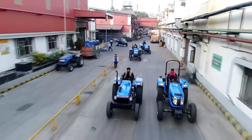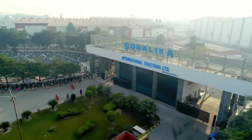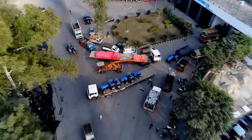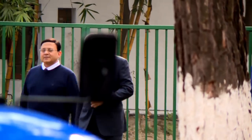One company driving this is Sanalika. At this factory in India's Punjab region, they push out a new tractor every three minutes. Dr. Deepak Mittal is the man in charge.